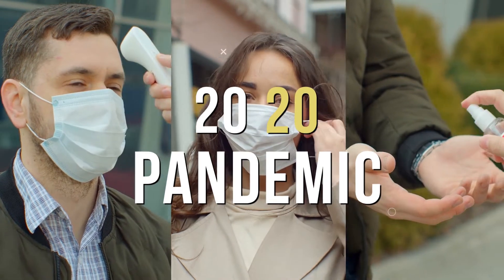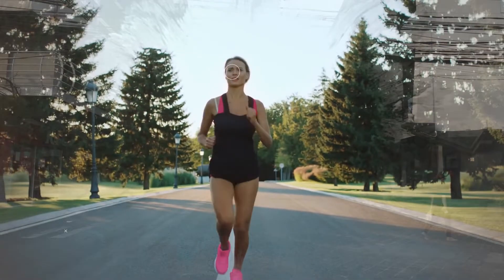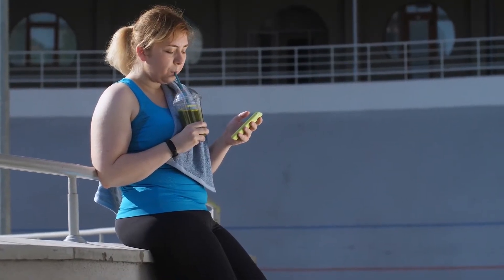If the 2020 pandemic and lockdown has taught us anything, it is that the world as we know it can shut down at any time. As humans, our health is the most important aspect of life, and we should be able to take care of ourselves at home or wherever we find ourselves, whether gyms are opened or not. Losing weight and staying healthy can be done in simple but effective ways, like consuming fat-cutter drinks.